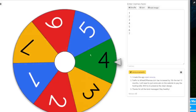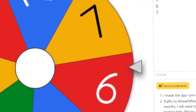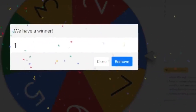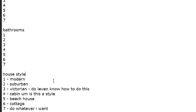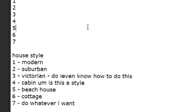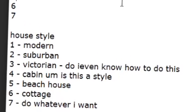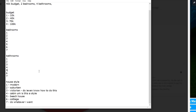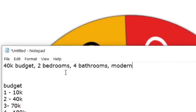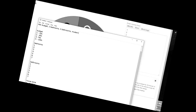Last thing to choose from - house style. Let's spin the wheel. I thought it was going to be number seven where I get to choose whatever I want, but that is Modern. I don't want to do modern - I was honestly going to edit myself choosing a different house style, but I'm going to be honest with you. So the final decision: 40k budget, two bedrooms, four bathrooms, and modern. Thank you mystery wheel!